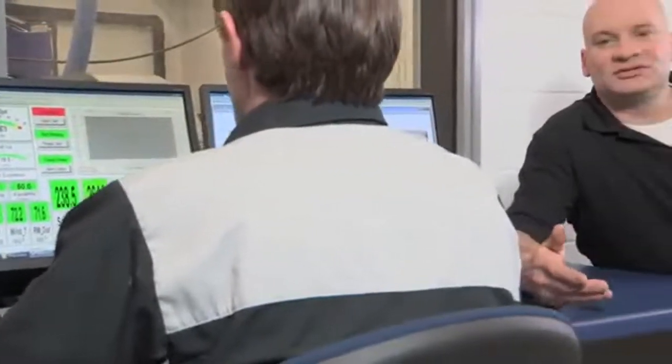We programmed the dyno to simulate conditions you would see at a motorcycle rally — periods of extended idling and extremely slow driving. Remember, we took all of the air cooling away from this engine, so it wasn't long before we started seeing some extreme temperatures.